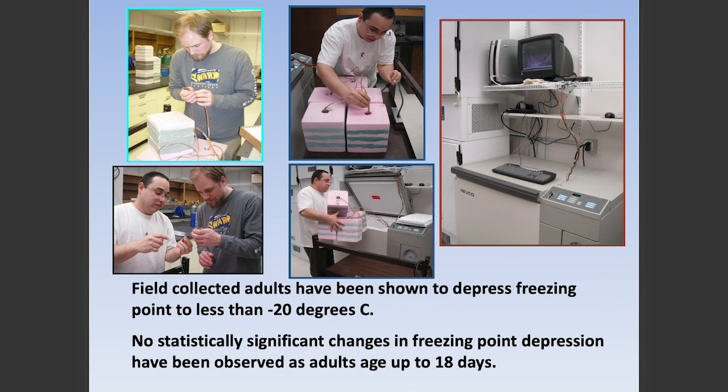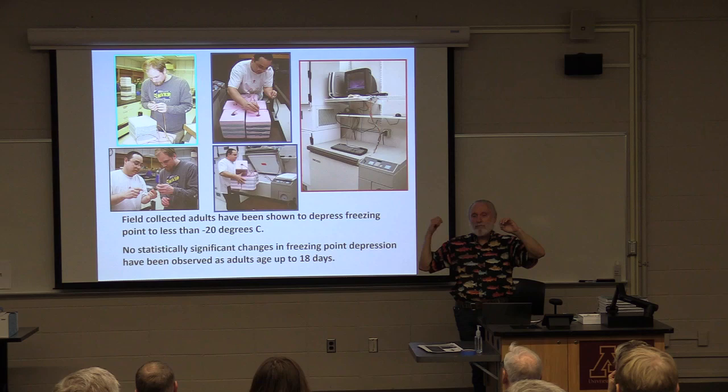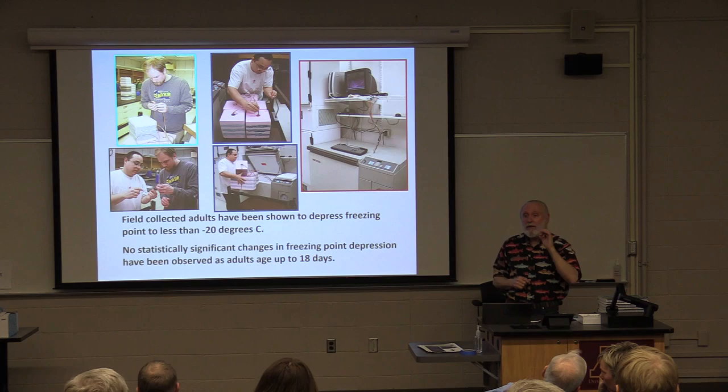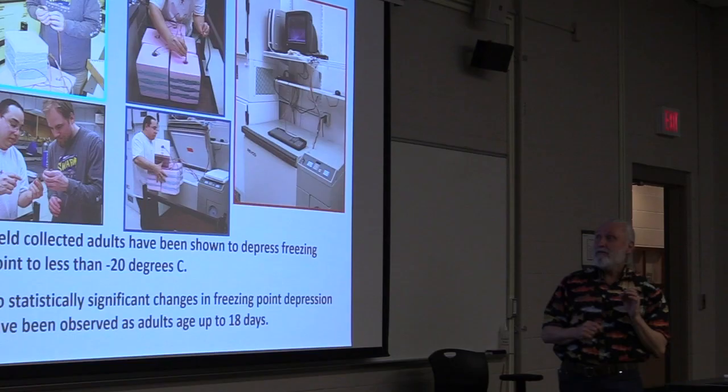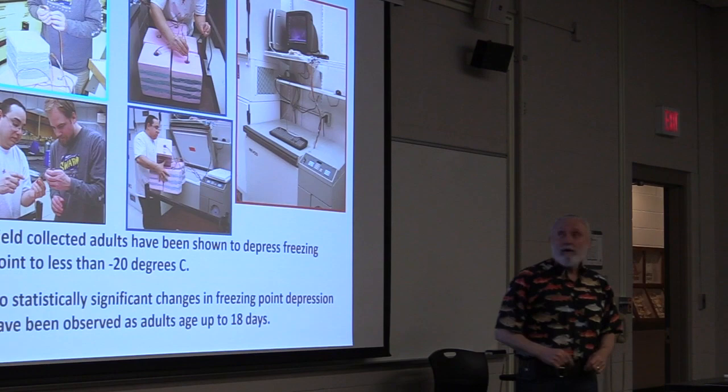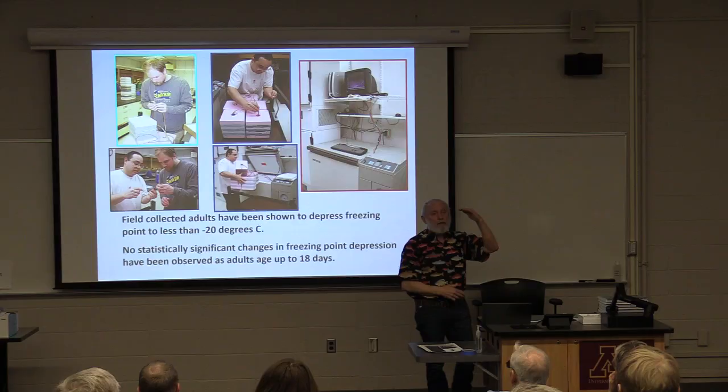One of the things we've been able to do is use a technique where we can take individual flies, hold them by the wings, and attach a thermocouple to them. This thermocouple feeds back to a computer and records the temperature of the fly three times a minute. We can place the flies in styrofoam containers that are then placed in a minus 80 freezer, and the styrofoam insulates the flies so that the temperature inside decreases at one degree per minute.